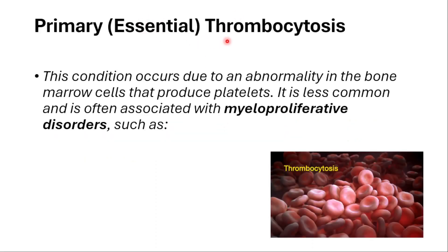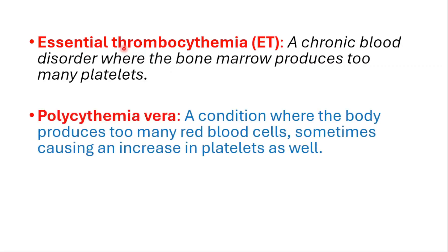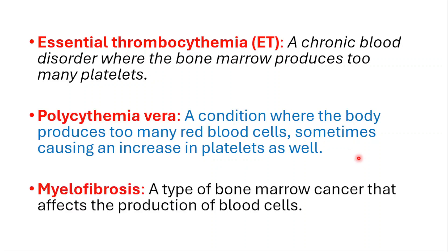Primary thrombocytosis occurs due to an abnormality in the bone marrow cells that produce platelets. It's less common and is often associated with myeloproliferative disorders such as essential thrombocythemia, which is a chronic blood disorder where the bone marrow produces too many platelets; polycythemia vera, which is a condition where the body produces too many red blood cells, sometimes causing an increase in platelets as well; and myelofibrosis, which is a type of bone marrow cancer that affects the production of blood cells.